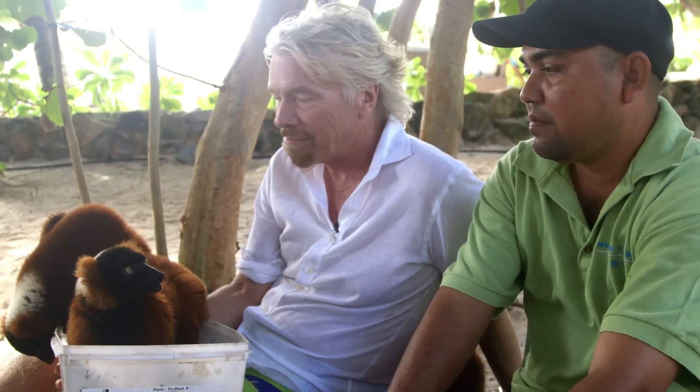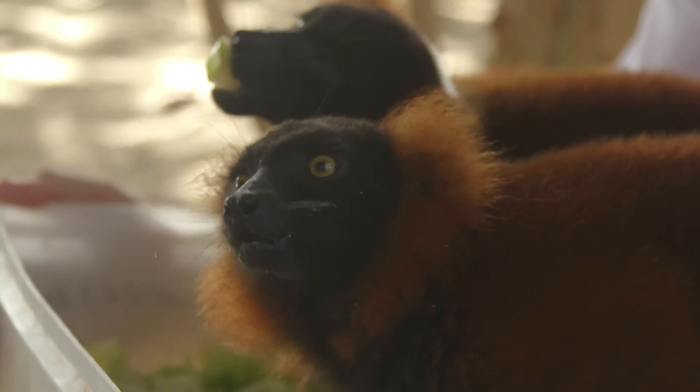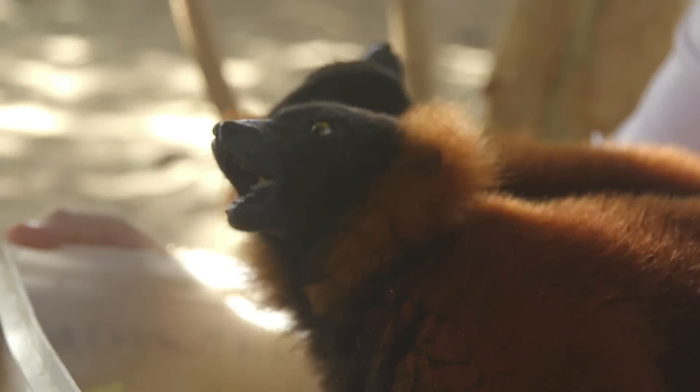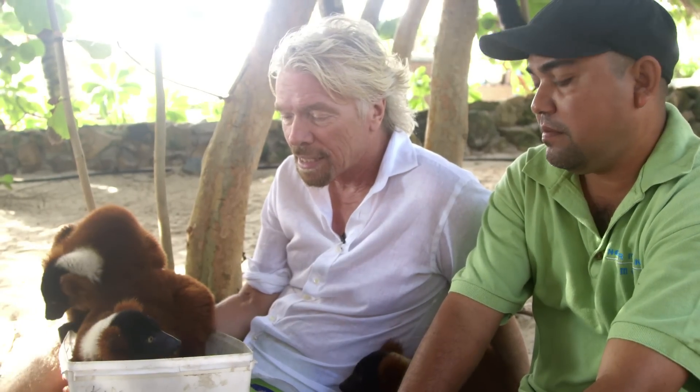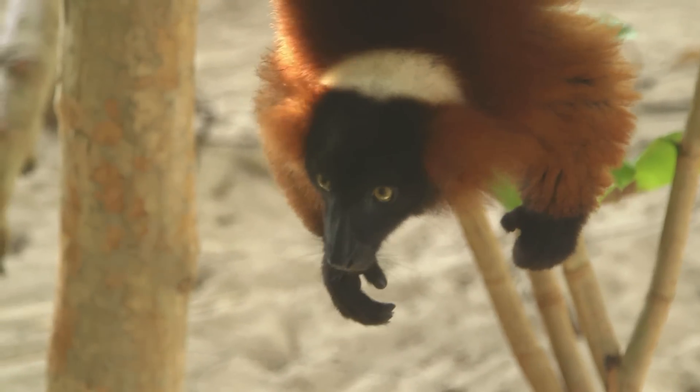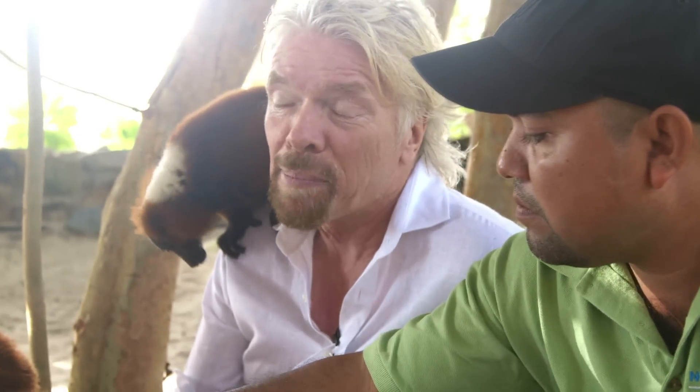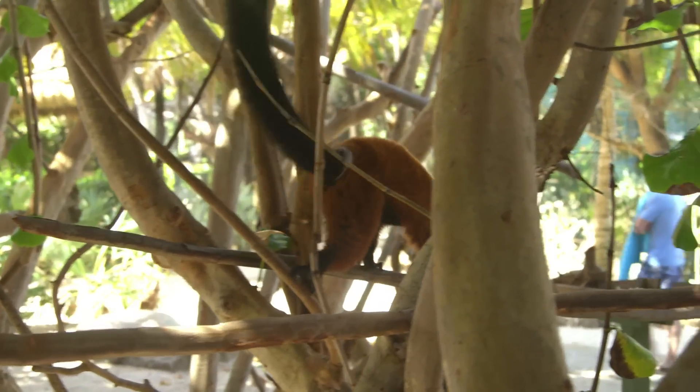I think a thousand or so kids a year come — schools come over and thoroughly enjoy them. But the conservation reason for doing it is simply to make sure that if the lemur species dies out in Madagascar, as has happened with 50 other species, the species doesn't die out forever and carries on. That's very important for most species that are in peril — there should be a few in captivity.